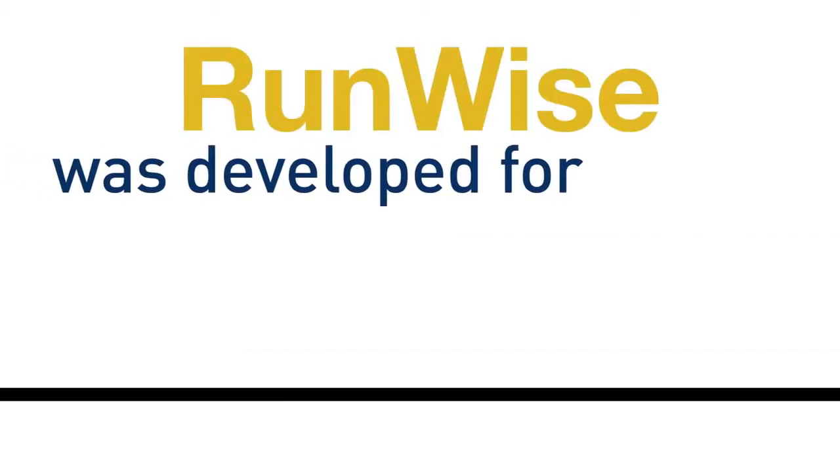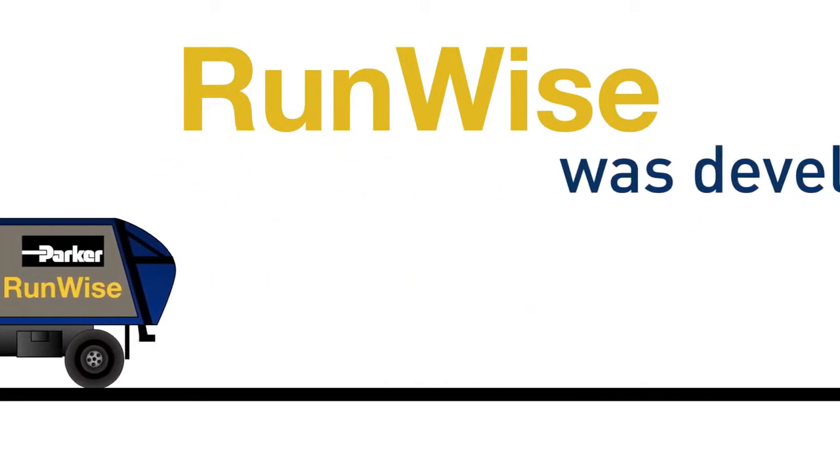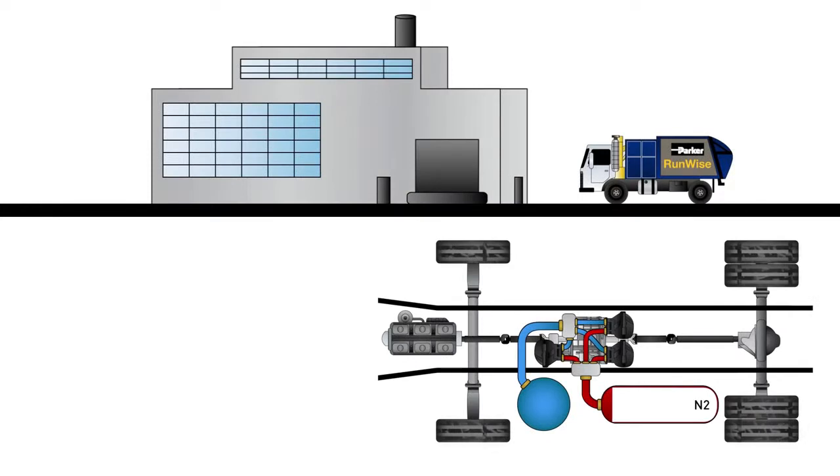The RunWise system was developed specifically for waste collection, which involves heavy stop-and-go duty cycles. Here's how a typical operation would go. When the truck first starts, the engine works with the pump motor to pressurize fluid, storing it in the accumulator.